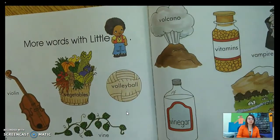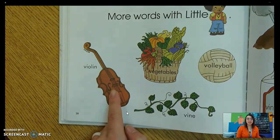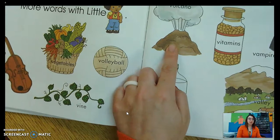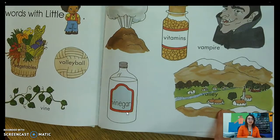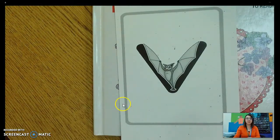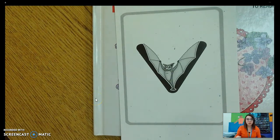Let's learn some more words with little V. Repeat after me: violin, vegetables, volleyball, vine, volcano, vitamins, vinegar, vampire. And real quick, before we say the end for now, before you go and write your letter V — who is this? Vincent Vampire Bat. What does he say? He says mm. Great work, boys and girls. Now go learn how to write that letter V.